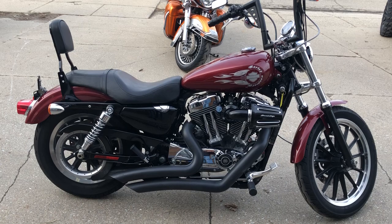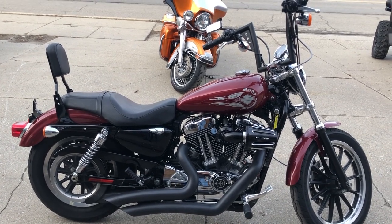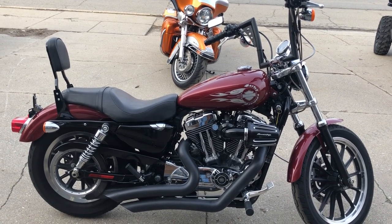We've got financing programs for everybody — good credit, no credit, bad credit. You want to ride? We'll make it happen for you. We deliver from our store to your door.